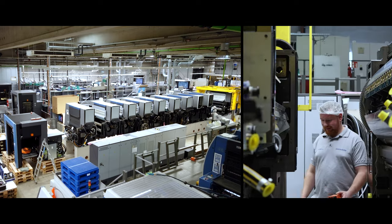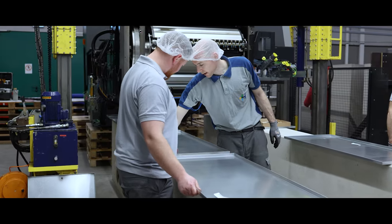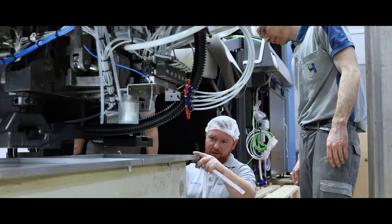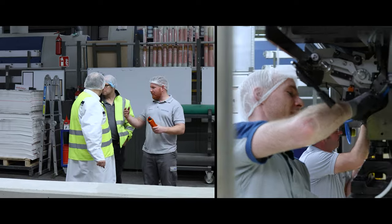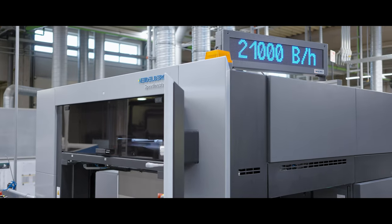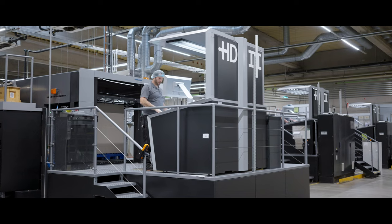When we were thinking about the future and how to orientate for our folding box production plant — that was in the year 2017 — we got in touch with the Heidelberg company. At this point, Heidelberg wanted to roll out the subscription model, and that fitted to our expectations of a modern production method exactly.